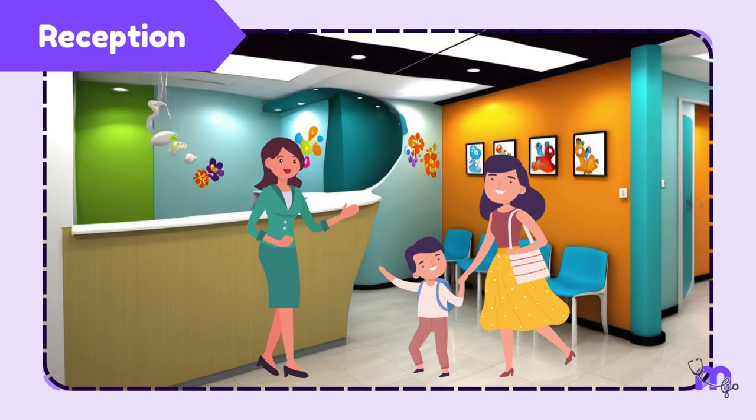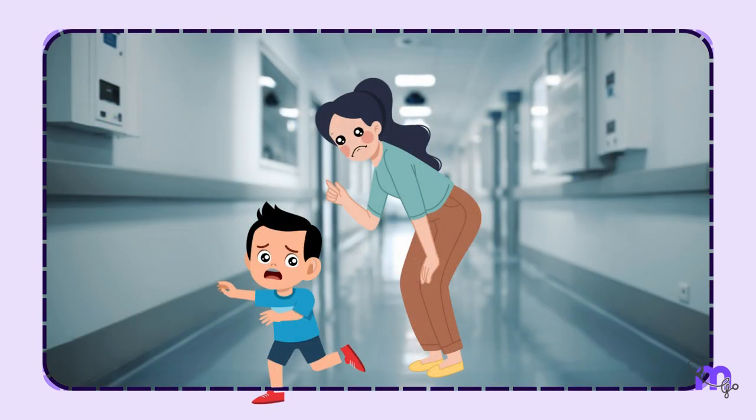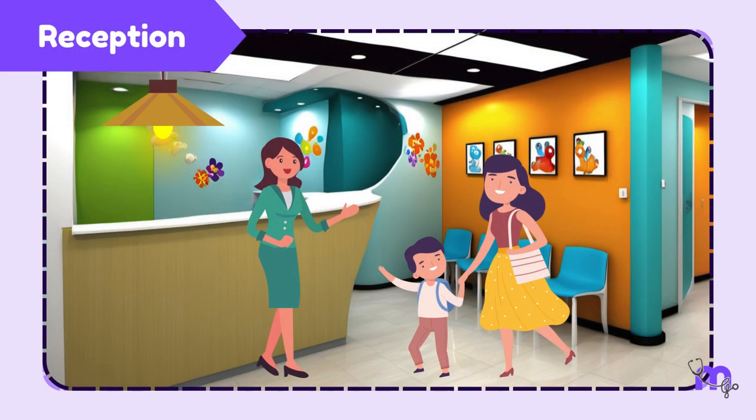The reception area must be bright, well-lit, and welcoming for the child. Children have a place memory — they don't go back to a place if they've had an unpleasant experience, like a stereotypical hospital. Therefore, an area of the child's interest with pleasant themes and vibrant coloured walls always imparts good vibes.